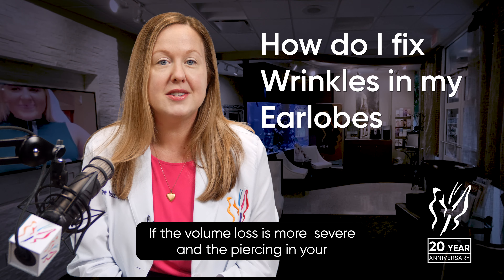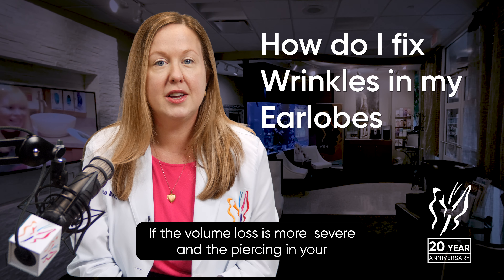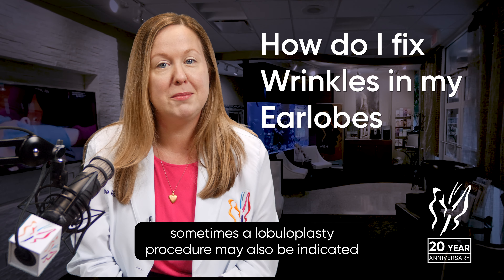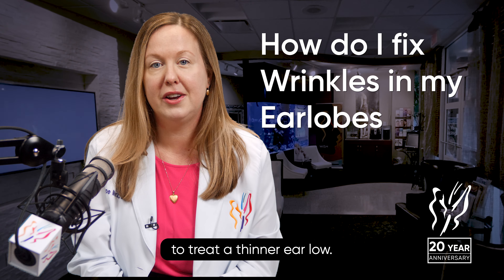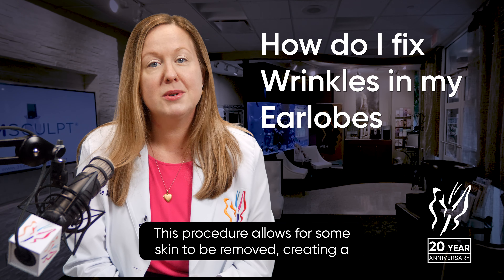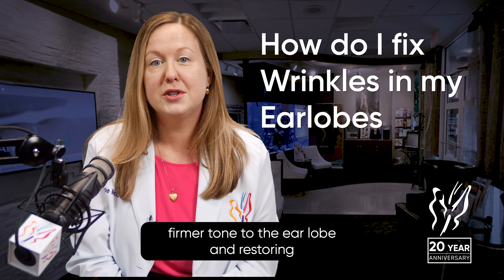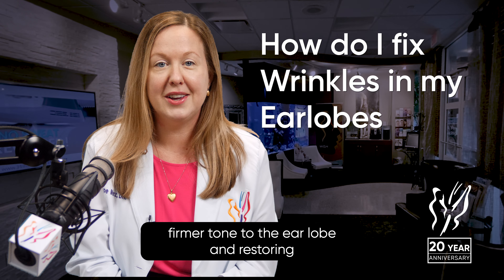If the volume loss is more severe and the piercing in your earlobe has traveled downward, sometimes a lobuloplasty procedure may also be indicated to treat a thinner earlobe. This procedure allows for some skin to be removed, creating a firmer tone to the earlobe and restoring its youthful appearance.